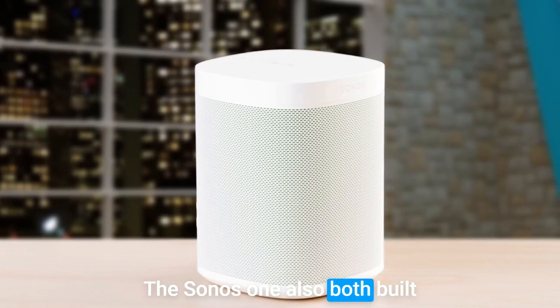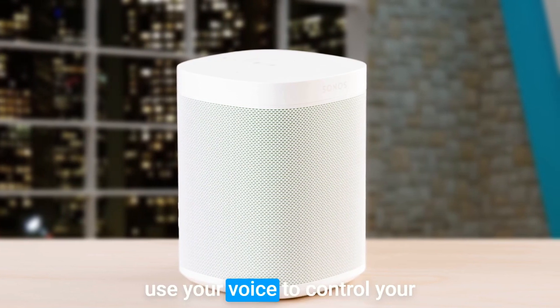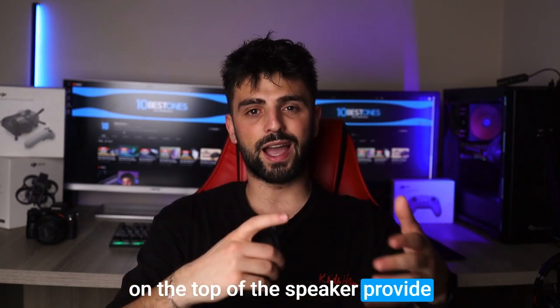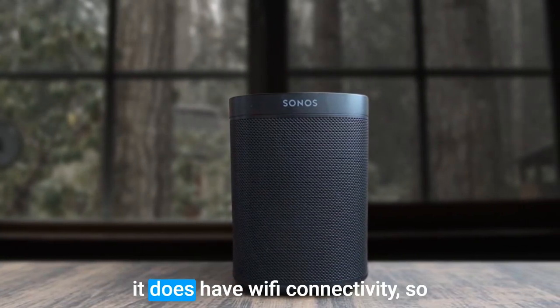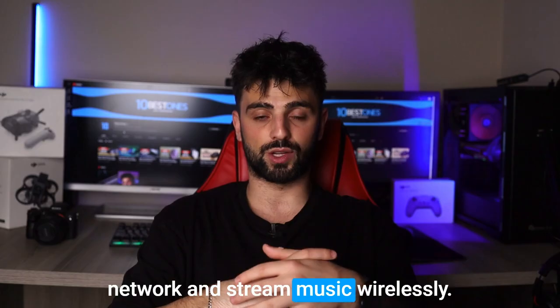The Sonos One also boasts built-in support for both Alexa and Google Assistant, so you can use your voice to control your music and smart home devices. Additionally, the touch controls on the top of the speaker provide another convenient way to operate it. While the Sonos One doesn't come with a built-in battery for portability, it does have Wi-Fi connectivity, so you can connect to your home network and stream music wirelessly.